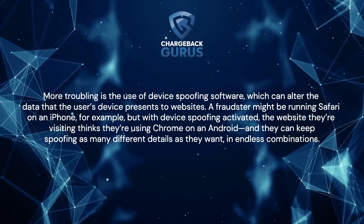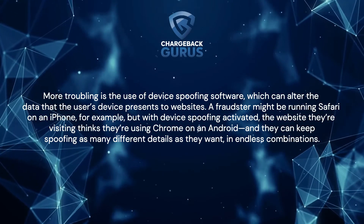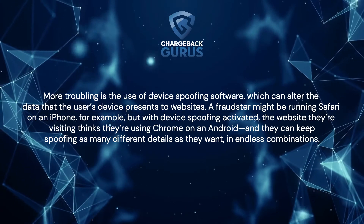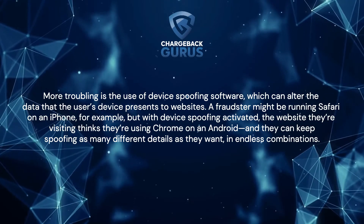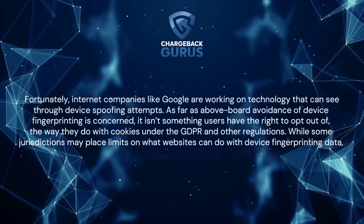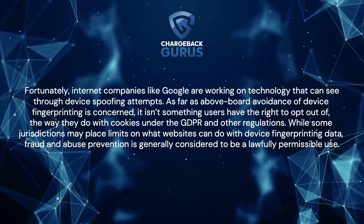More trouble is the use of device spoofing software, which can alter the data that the user's device presents to websites. A fraudster might be running Safari on an iPhone, for example, but with device spoofing activated, the website they're visiting thinks they're using Chrome on an Android — and they can keep spoofing as many different details as they want, in endless combinations. Fortunately, internet companies like Google are working on technology that can see through device spoofing attempts.